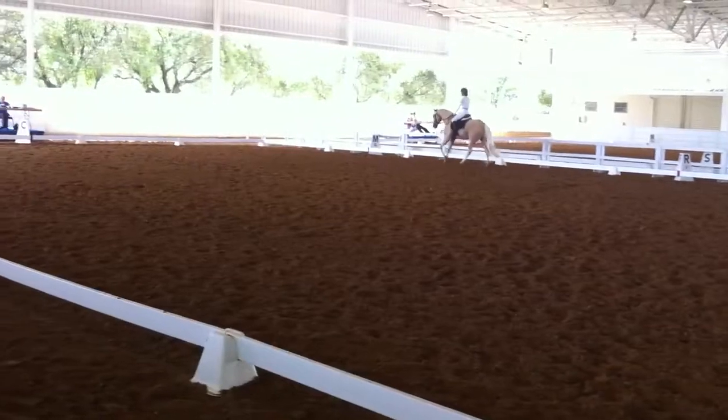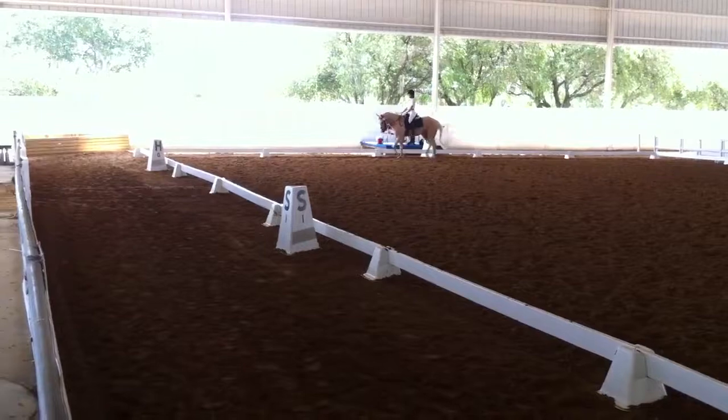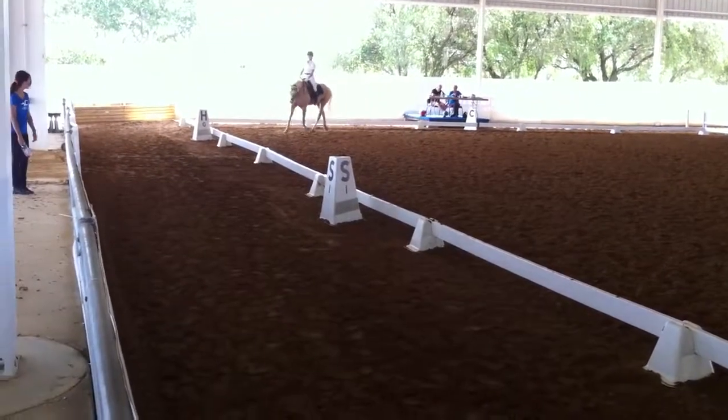F, L. Lengthen stride in canter. C, working trot. H, X, F. Lengthen stride in trot.